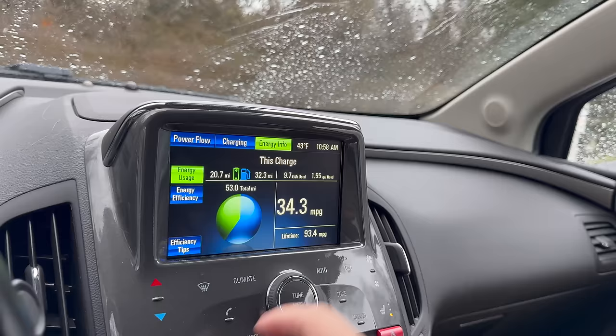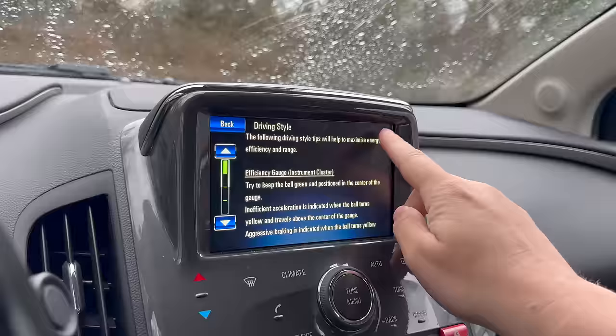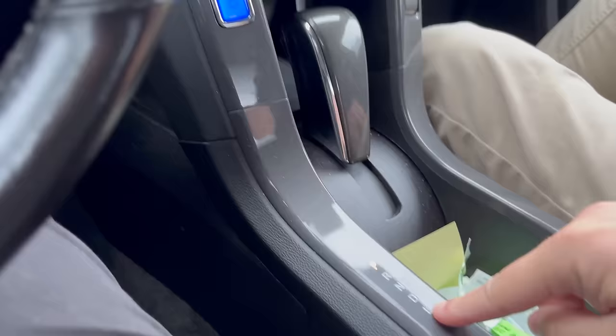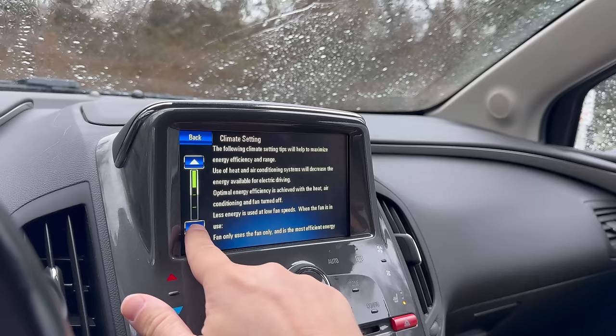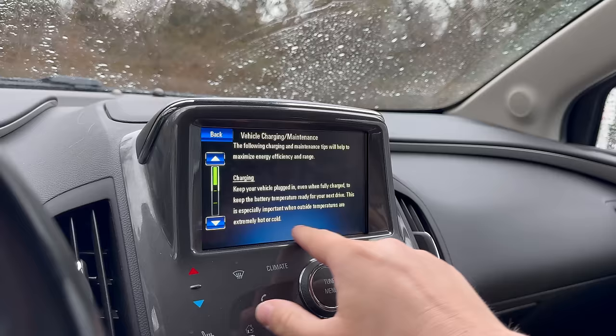There are efficiency tips in here — driving style, keep the ball green. It says use L in heavy stop-and-go traffic or when traveling downhill. So you have the shifter in P-R-N-D-L, and L is basically just enhanced regenerative braking. The climate setting tells you all about how climate affects the car, and vehicle charging says keep your vehicle plugged in — which you have not done.